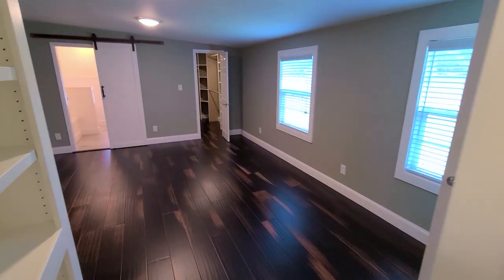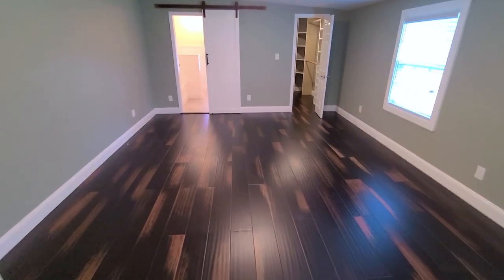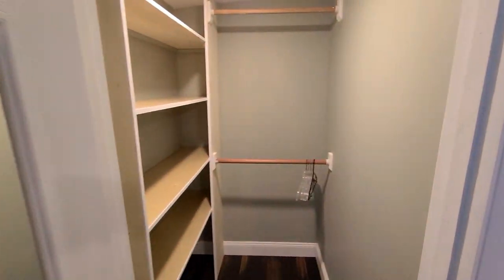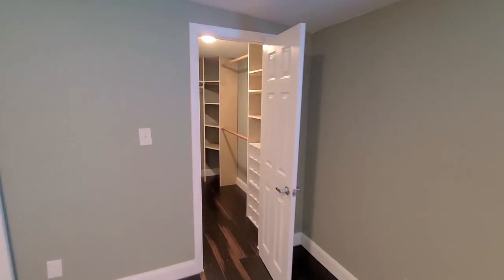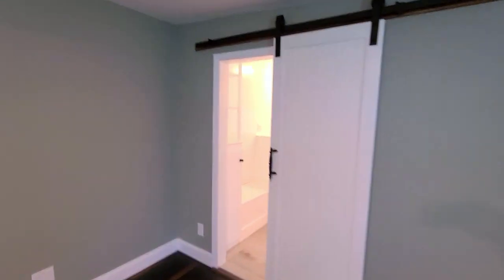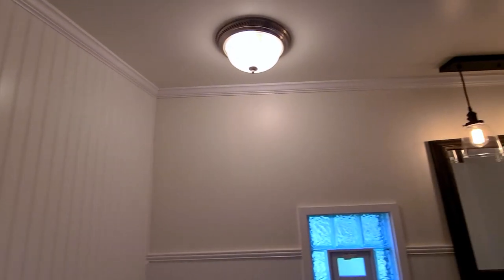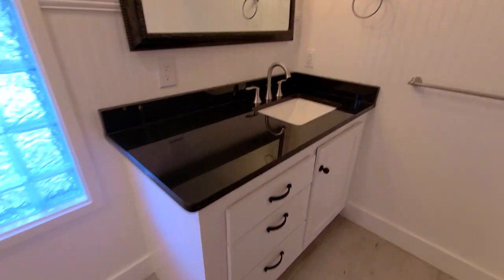Well, hello Master Suite! If you don't want anybody to know you're home, you just close that door and no one will know you're here. This has level five bamboo flooring. You have his and her closets with shelving, newer windows, and a barn door going into the master bathroom. Look at all the custom woodworking, the wainscoting, crown molding, gorgeous lighting, and granite counters.